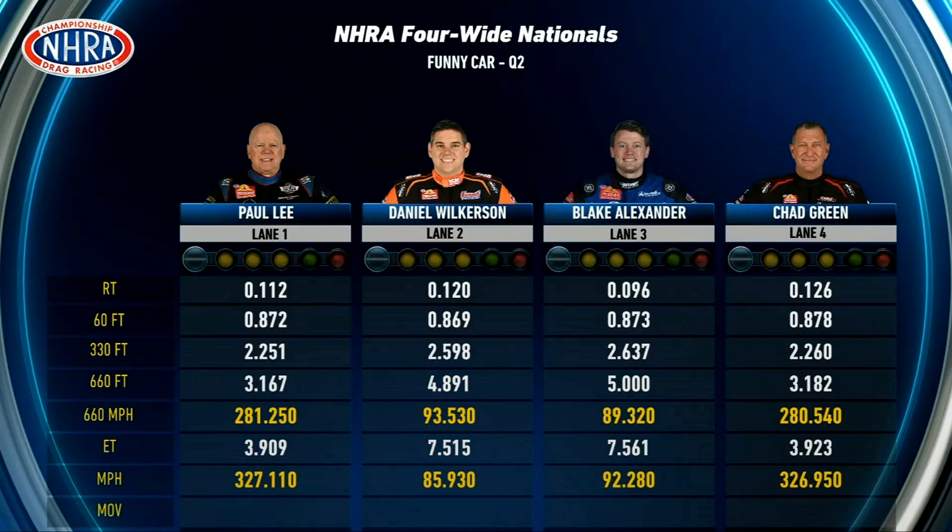Look at what Johnny Lindbergh and John Medlin really have a nice handle on — that FTI Powerbilt machine right now. Paul Lee, we're here with Johnny Lindbergh. John wouldn't tell us the number; we see a 3.90 on the board, but I feel like you wanted more.